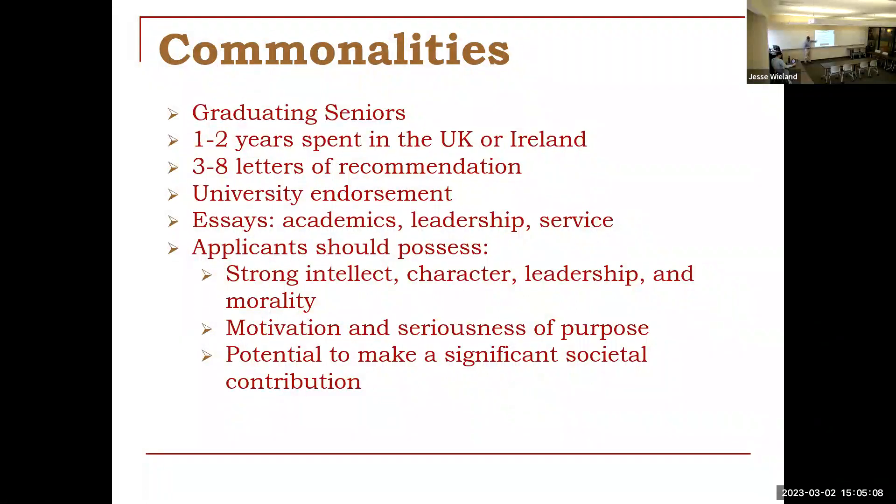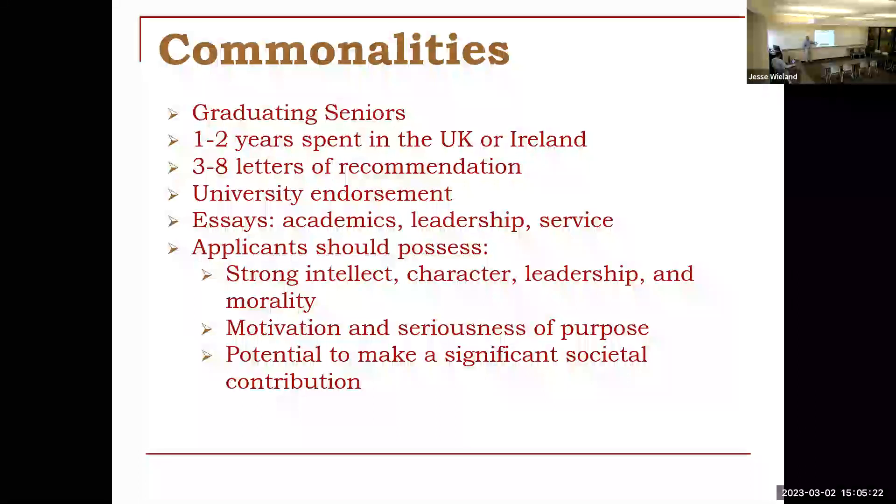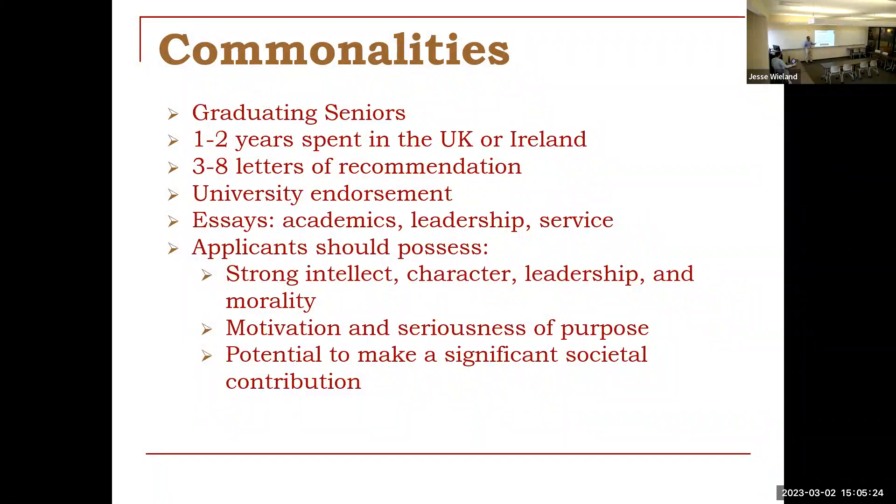In terms of what they're looking for in applicants, they're looking for students who have a strong intellect, character, leadership, and morality, as well as motivation and a seriousness of purpose. And then finally, a potential to make significant societal contributions, whatever your field happens to be.